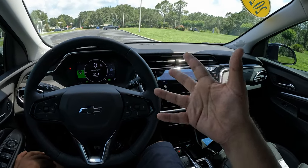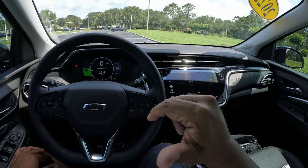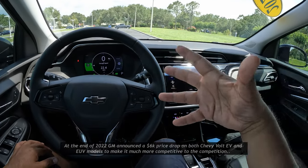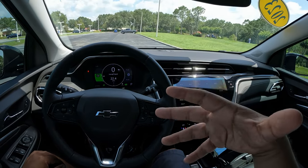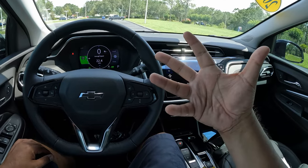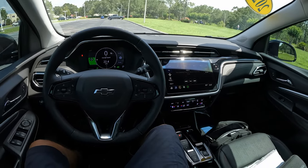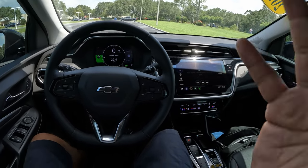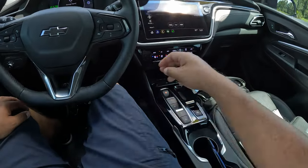I should mention — Chevrolet cut the price by about $6,000 on all Bolt electric vehicles last year to be more competitive. You also get about $7,500 in federal tax incentive if you're going to buy one of these EVs, so all in all a much better incentive to pick one up. It's a pretty nice vehicle.